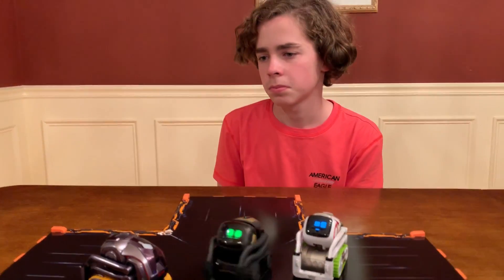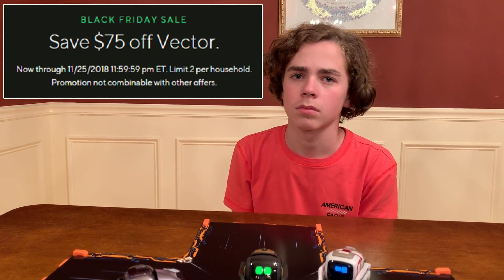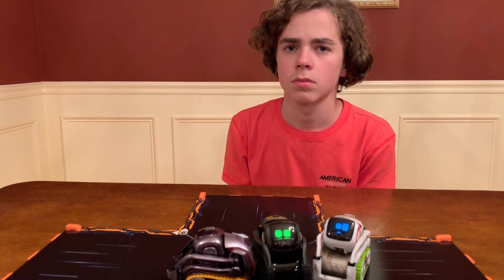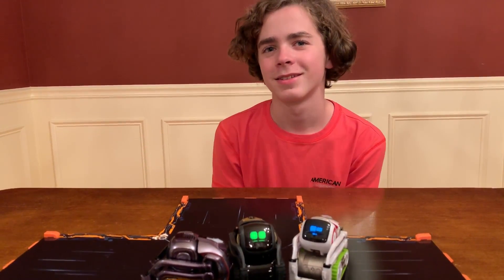Before we forget, this sale ends on Sunday night, November 25th at midnight. So if you're seeing this Saturday morning, you basically have about 48 hours to buy any of these. In fact, there is a steal right now. Yeah, it's a pretty good deal.